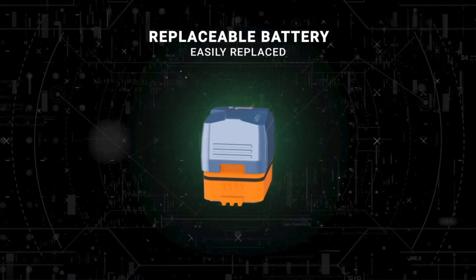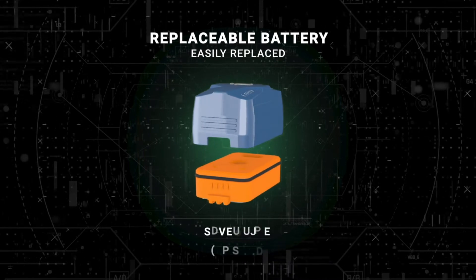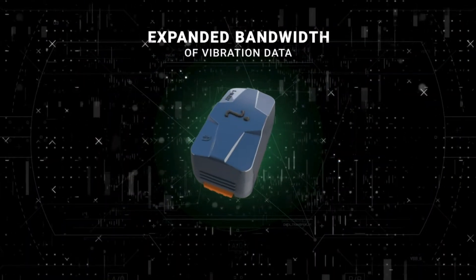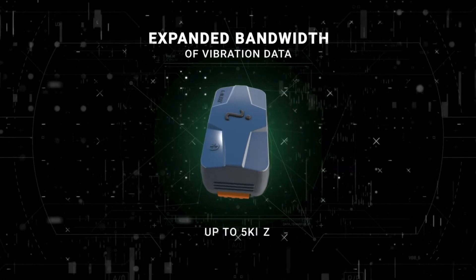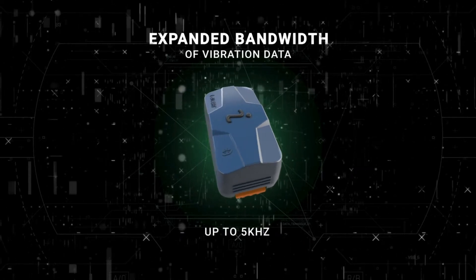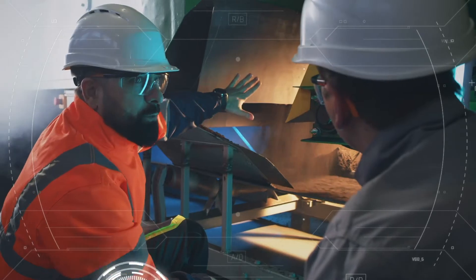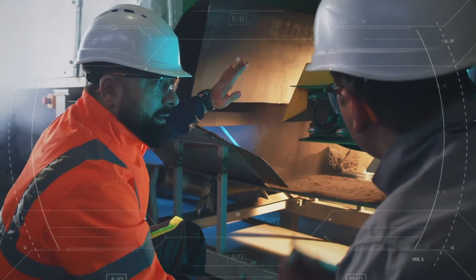Minimize replacement time and cost with the iAlert's new longer-lasting, easily replaceable battery. Enable a higher accuracy of machine health monitoring with an expanded bandwidth of vibration data, to discern which machine needs your attention, alerting you of an issue before it occurs with precise and accurate early fault detection.